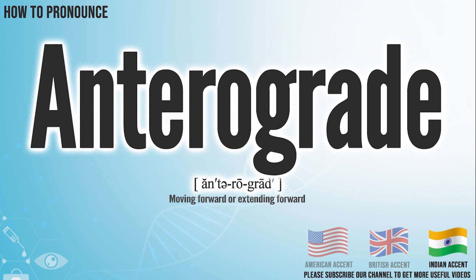In the Indian accent, it pronounces anterograde. Anterograde.